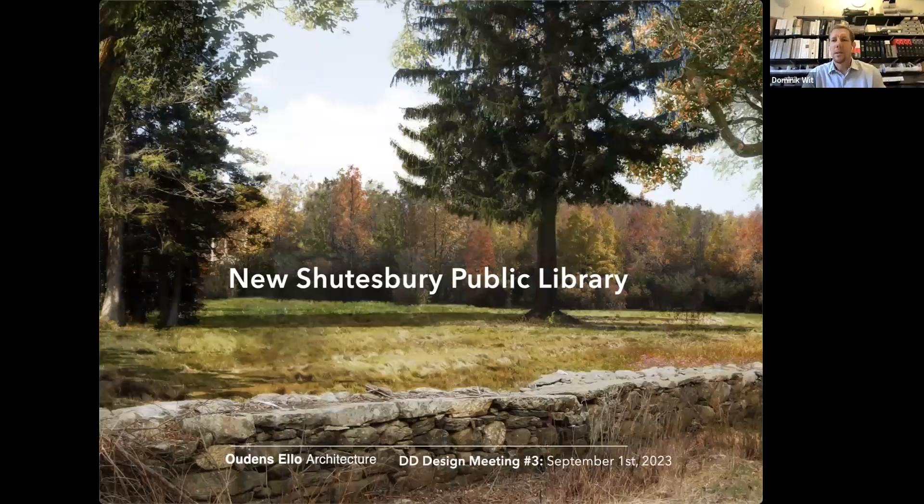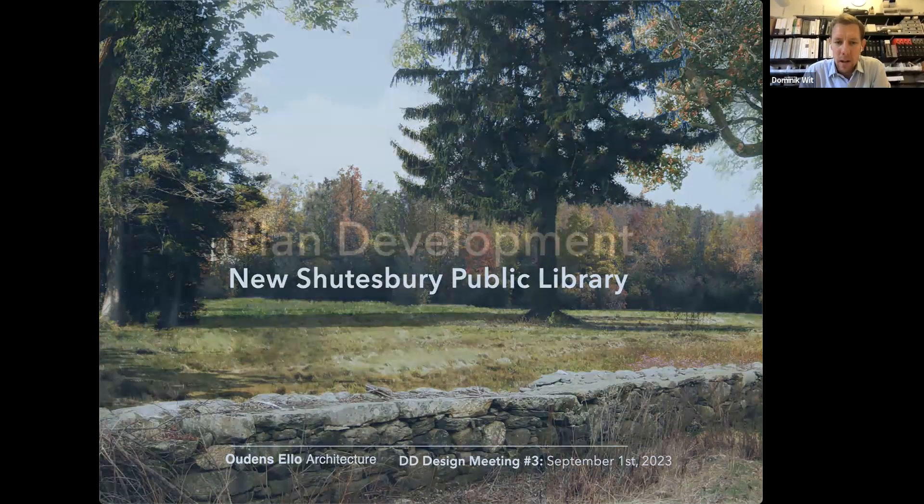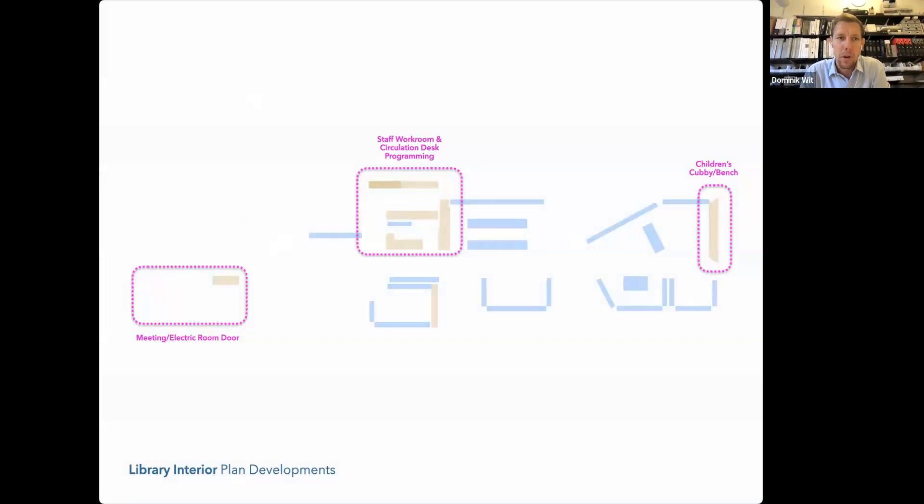That was our business for the day. I'm going to hand it off to Dominic and Matt. Thanks, Marianne. Over the past few weeks we've been busy meeting with our consultants to continue the design development efforts and coordination. We'll go through a few plan refinements that we've been working on.